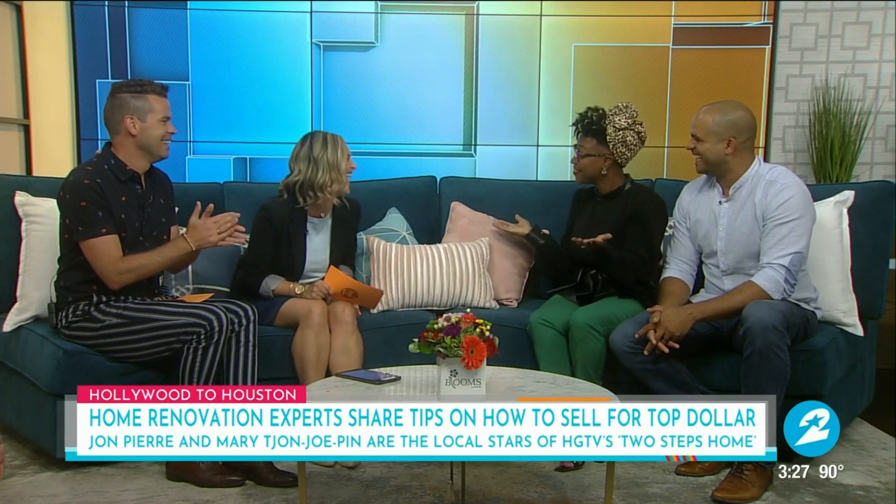Polka-dots, leopard, socks on the floor — we got it. John Kier, Mary Chan-Yupin, it is great seeing you both. Glad to have you in studio. Thank you so much, and congrats on the show. Two Steps Home airs Wednesdays at 8 p.m. on HGTV. And for exclusive behind-the-scenes content, we have a link on the Houston Life section of our website, HoustonLife.TV.